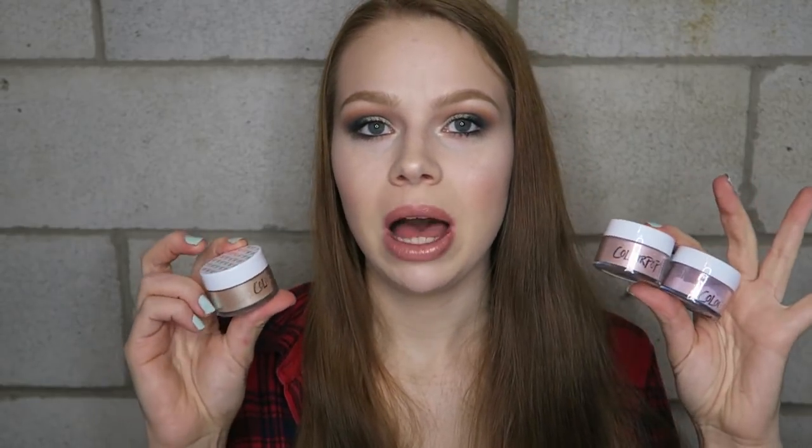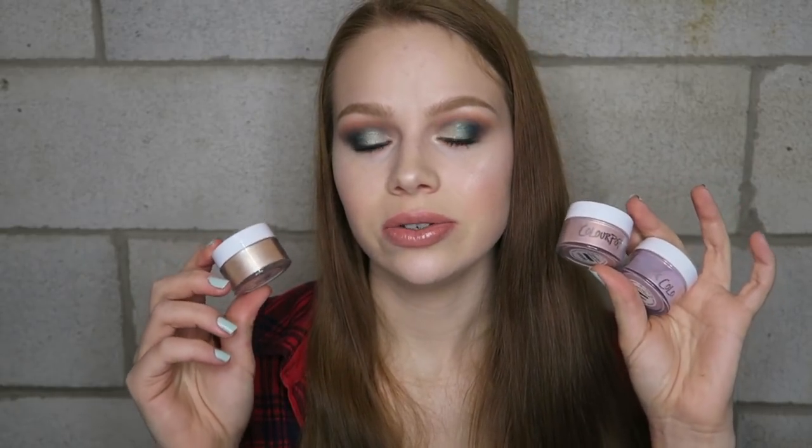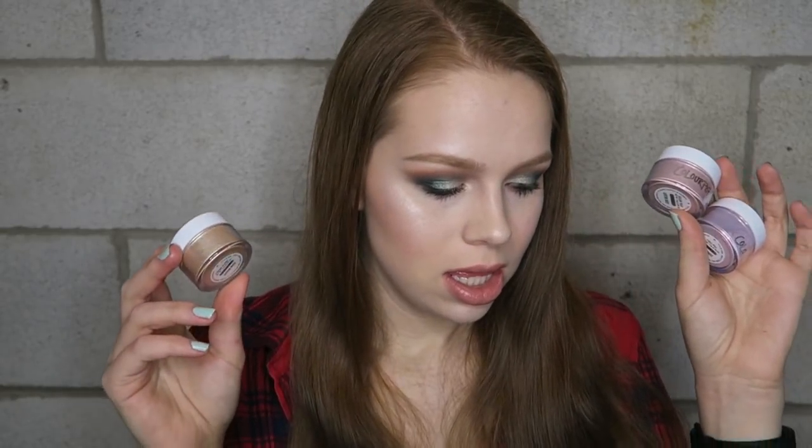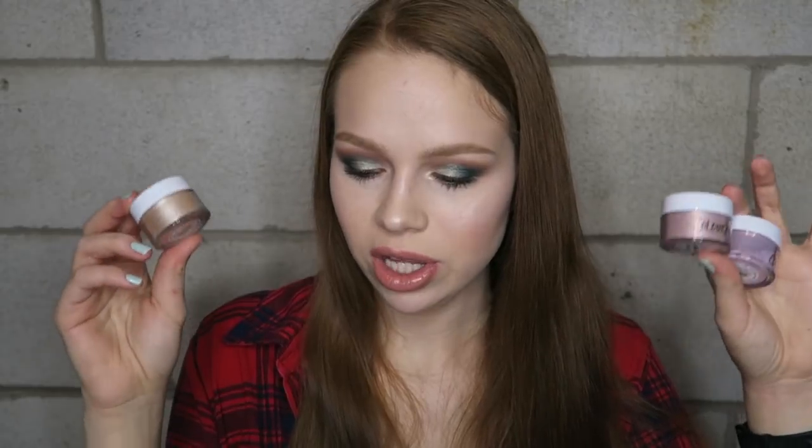Last but not least, my fails for this month — the ColourPop highlighters. I hate these. They're like a glittery mess and I'm so unimpressed. I wish I didn't buy them. I'm going to try using them as eye pigments, but honestly if you don't like glitter in your eyeshadows these are just a no-go. I'm so disappointed — I don't know why I bought three. They're just not good. That's everything for this video — I hope you guys enjoyed, don't forget to like, comment and subscribe, and I'll see y'all in the next one!